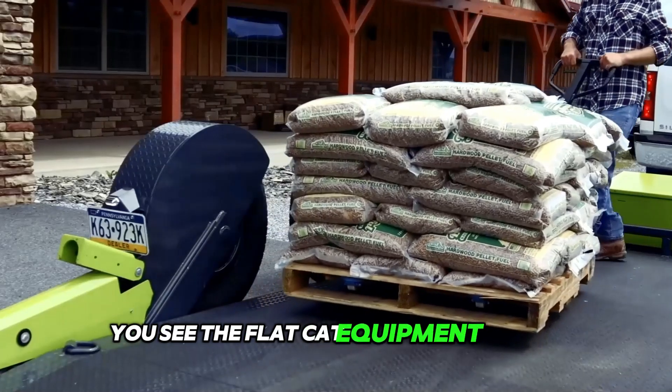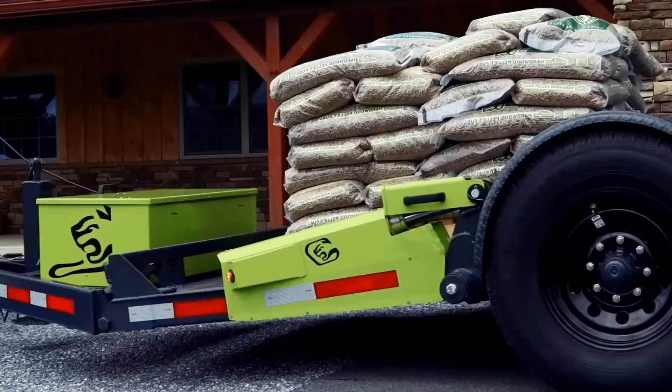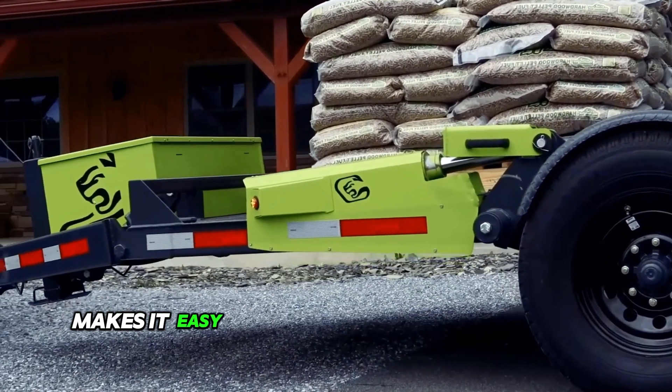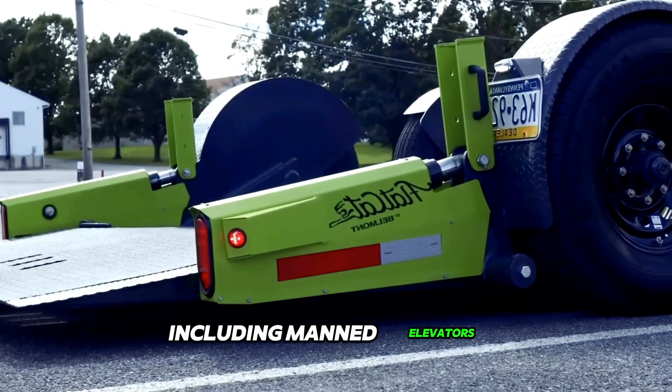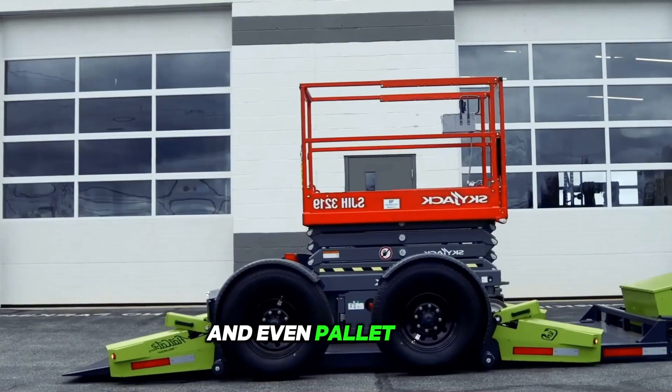The FlatCat equipment trailer is an innovative new trailer for various equipment. Its unique hinged platform design makes it easy to load and transport various equipment, including manned elevators, scissor elevators, roller compactors, and even pallet jacks.